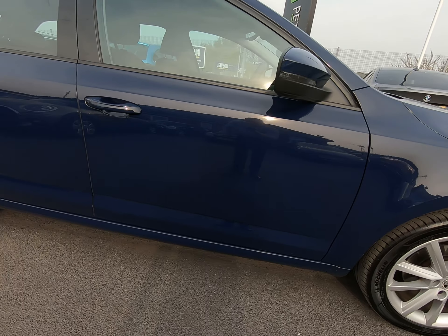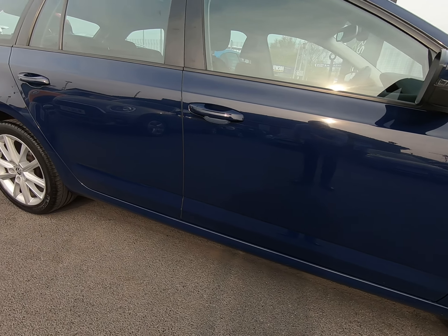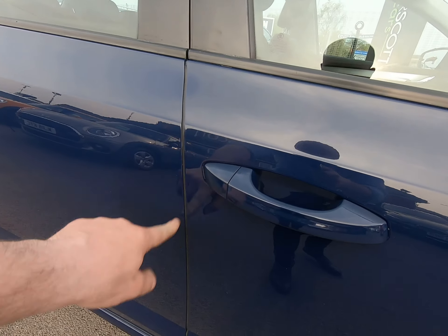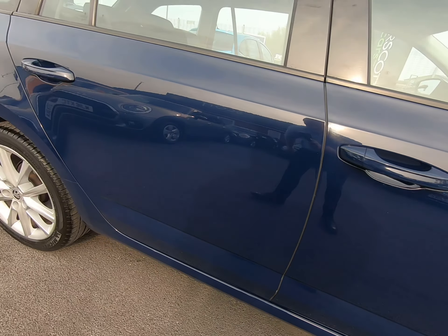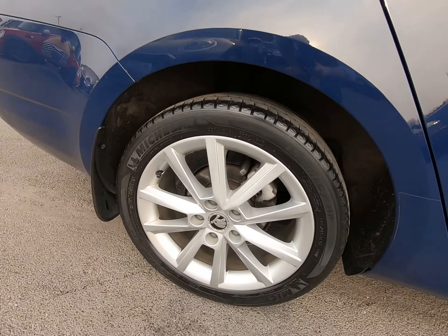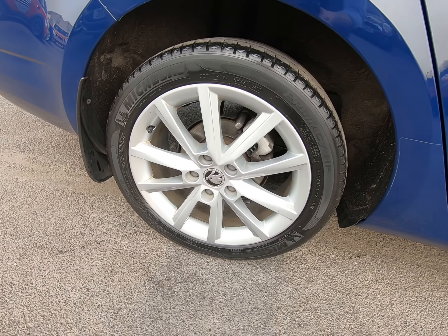Just going as slow as I can down the driver's side of the vehicle so you can see all panels are free from any parking dents, scratches etc. Certainly no chips to any of the door edges at all. Once again all the alloy wheels are in excellent condition.